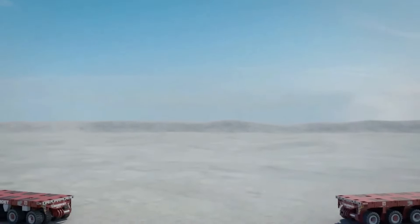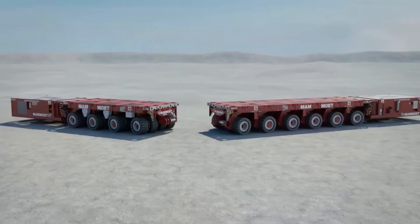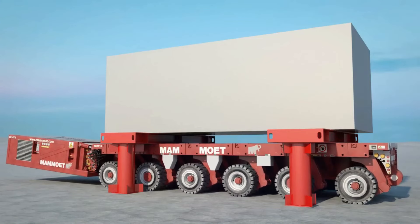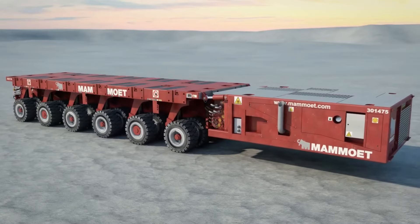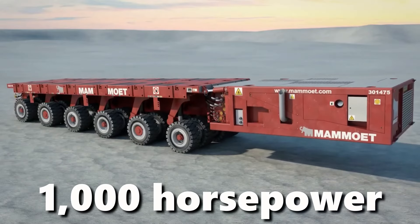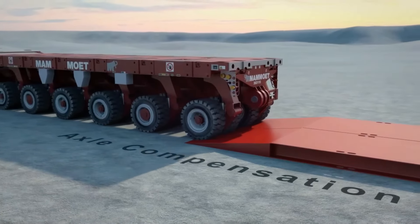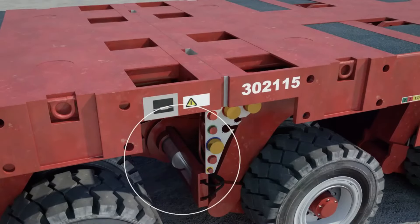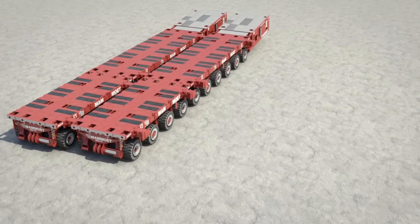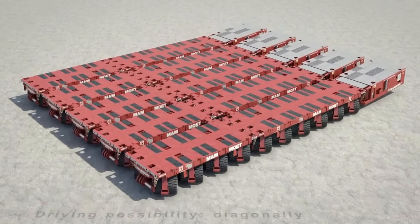Innovation is constantly propelling the world of heavy transport forward. One such development comes from Mamamo, a company introducing hydraulic trailer-mounted boosters that can propel the six axles of even the heaviest cargo. These boosters pack over 1,000 horsepower and 40 tons of tractor force, conquering challenging terrains with ease. They can even be connected to different trailers to handle lengthy loads and navigate tight corners with impressive agility.